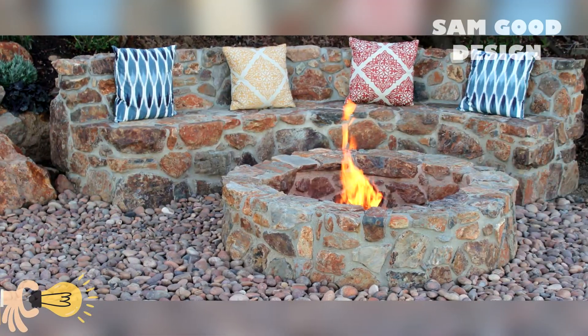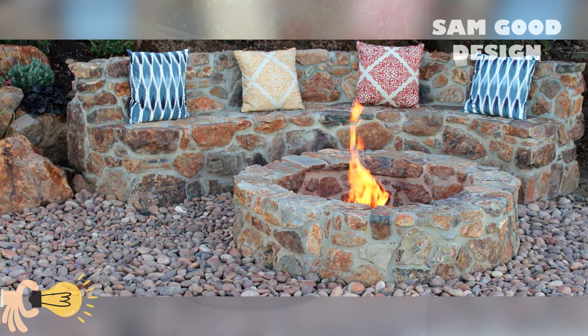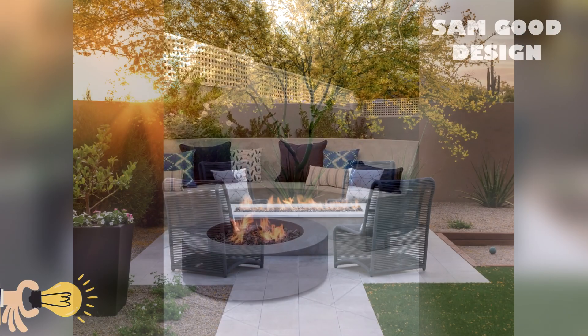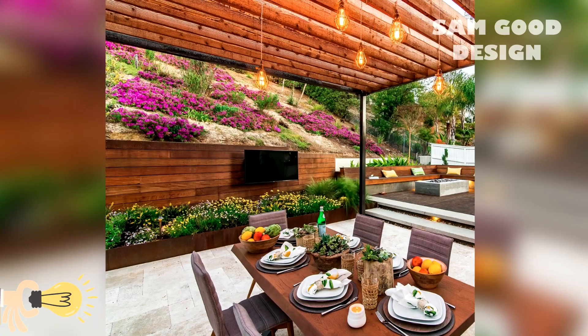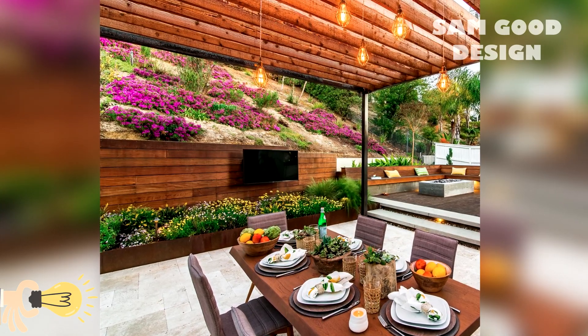Fire pit landscaping — creating a cozy and inviting atmosphere. To truly elevate your fire pit experience, consider the landscaping elements that can transform a simple fire pit into a captivating outdoor oasis.